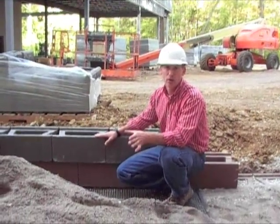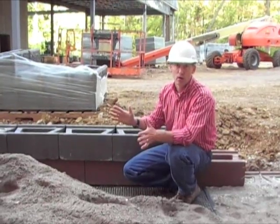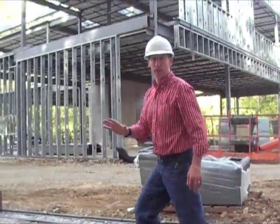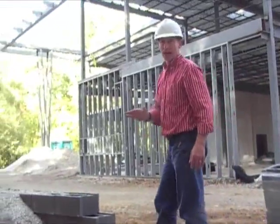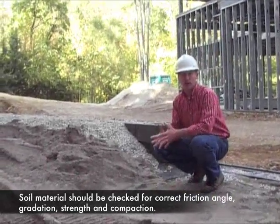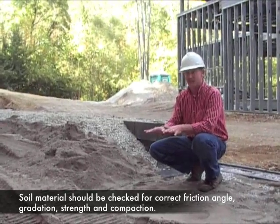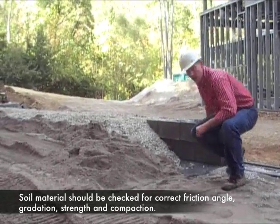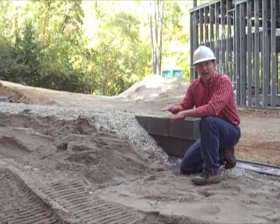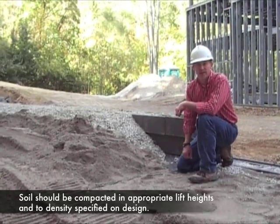Because soil comprises the majority of the retaining wall, soil gets the greatest attention in construction review services. The soil within the geogrid reinforced zone needs to be checked by the engineer to make sure that it's the proper material, it has the correct friction angle, the correct gradation characteristics, and strength properties that the design requires. Additionally, in the field, we want to make sure that the soil is compacted in the appropriate lift thicknesses and to the appropriate density specified on the design.